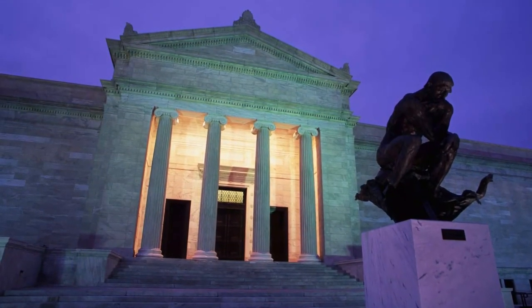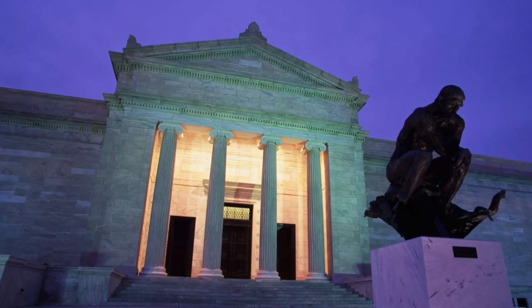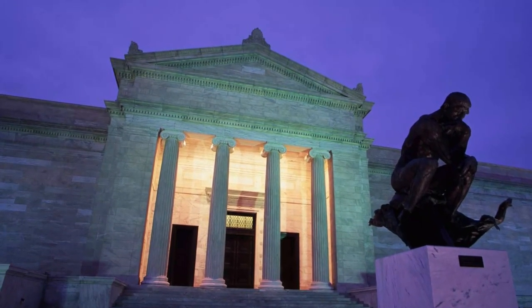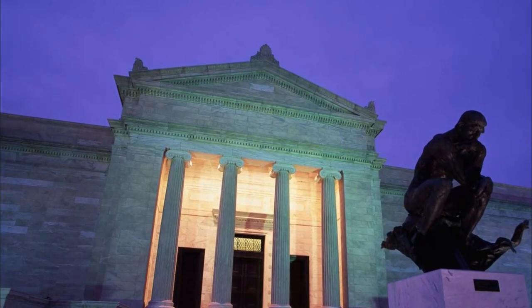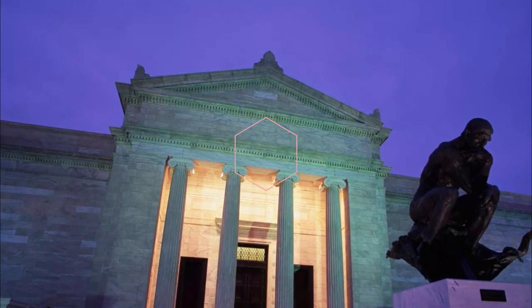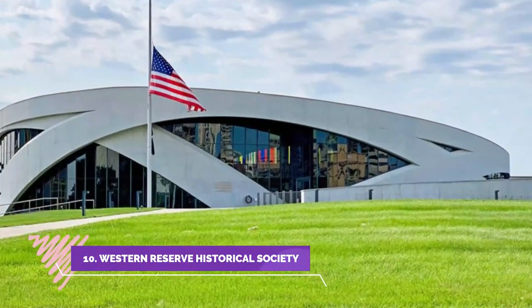Number nine: The Rock and Roll Hall of Fame. Located on the shore of beautiful Lake Erie, the Rock and Roll Hall of Fame in Cleveland inducts new musicians every year. Despite the name, it's not just rock and roll — from Elvis Presley to Grandmaster Flash, from Nirvana to legendary Beatles producers.